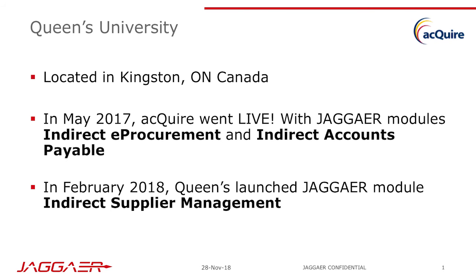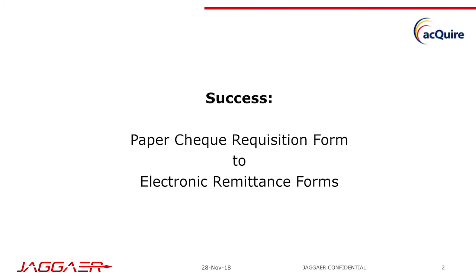Can you tell us about moving from paper check requisitions to electronic remittance forms — what prompted that change? We consider the transition from paper check requisition forms to electronic remittance forms to be one of our biggest successes with Acquire. The point of these forms in both the prior and current formats is to remit payment to a supplier with no purchase order to support the purchase, for purchases typically under $10,000 Canadian. The prior singular form was utilized for one-time payments, repeat payments, reportable income payments, research transfers, and essentially any kind of non-PO supplier payment request processed at Queen's.